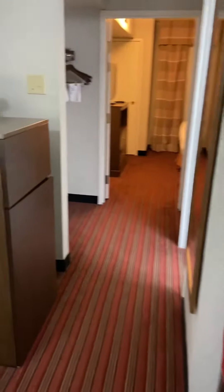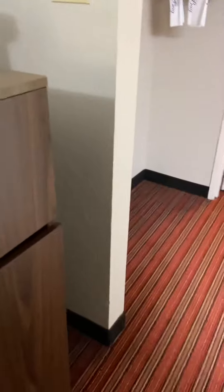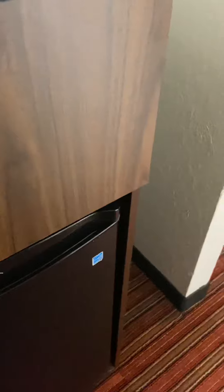You go through and there's a refrigerator — a little fridge.